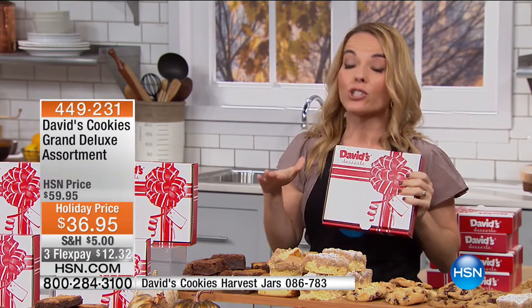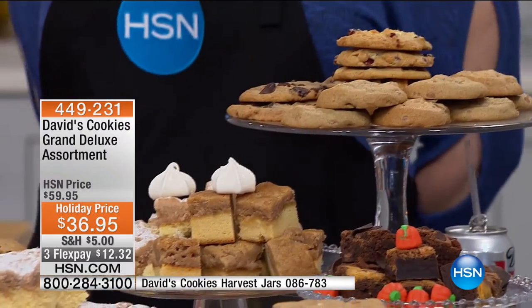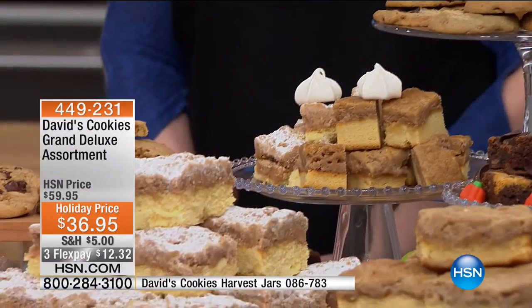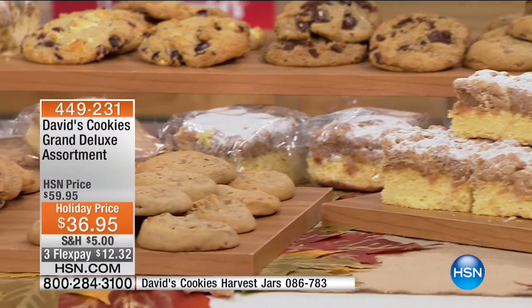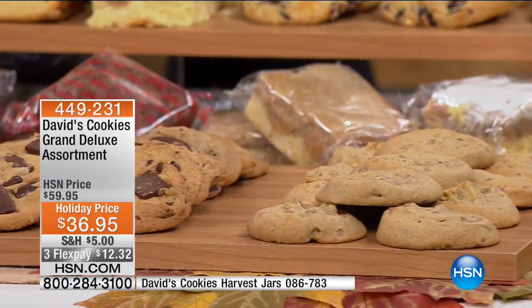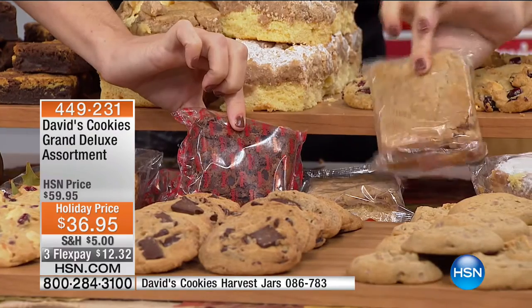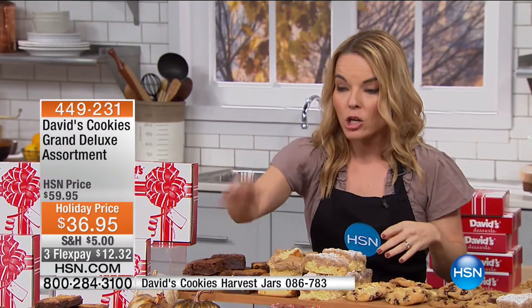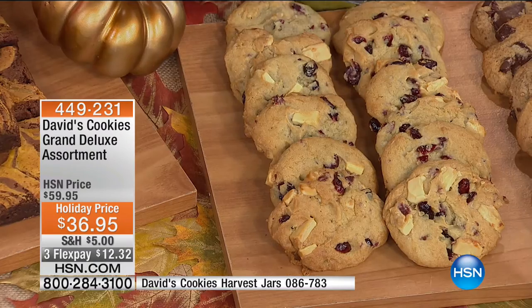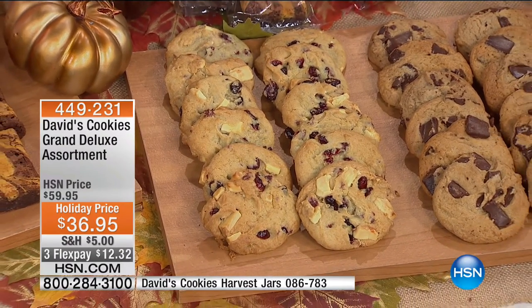People know David's — they see this box and I have never shown up somewhere without this reaction: you brought cookies, or you brought brownies — an immediate smile. Maybe you work in an office and want to share them with co-workers. What's great about the brownies and crumb cakes is they're coming individually wrapped, so you can throw one in a lunch box, put it in the freezer, or take it out and warm it up when you're ready.